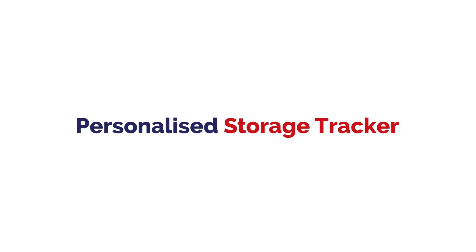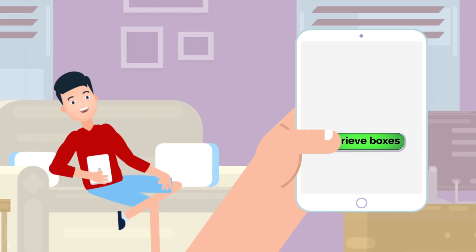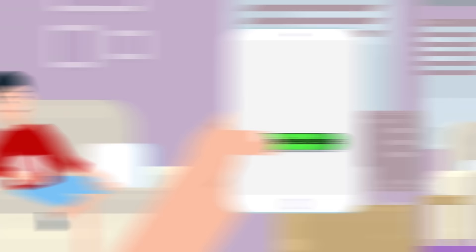eValet's easy-to-use website allows you to upload photos of your boxes to your account and keep track of what belongings you have in storage. When you need the items back, simply request online, retrieve the items you need, and the boxes will be taken back to the facility by our staff.